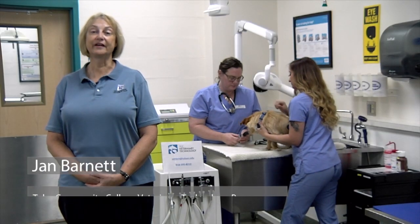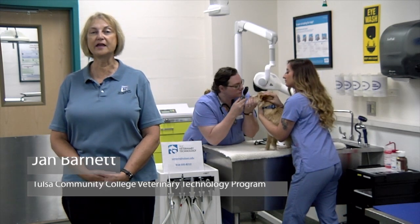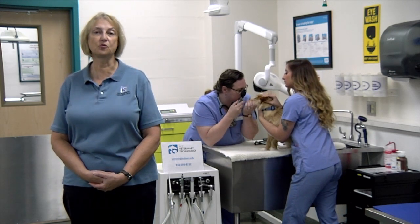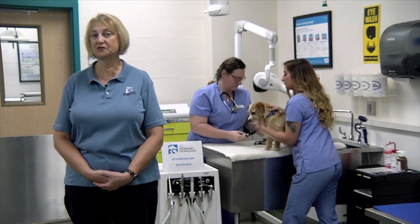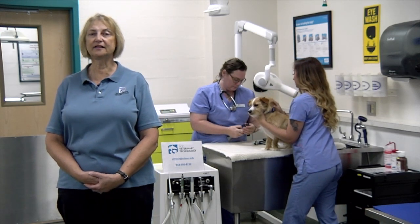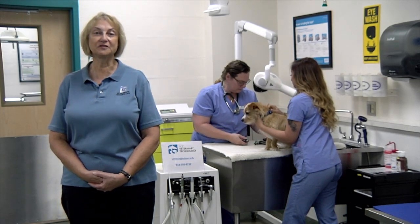Hello and welcome to the veterinary technology program. This is a nursing program for animals: large animals, which are horses, cattle, sheep, pigs, and goats; small animals, which are dogs and cats; and exotic and laboratory animals, including rabbits, guinea pigs, lizards, tortoises, and fish.